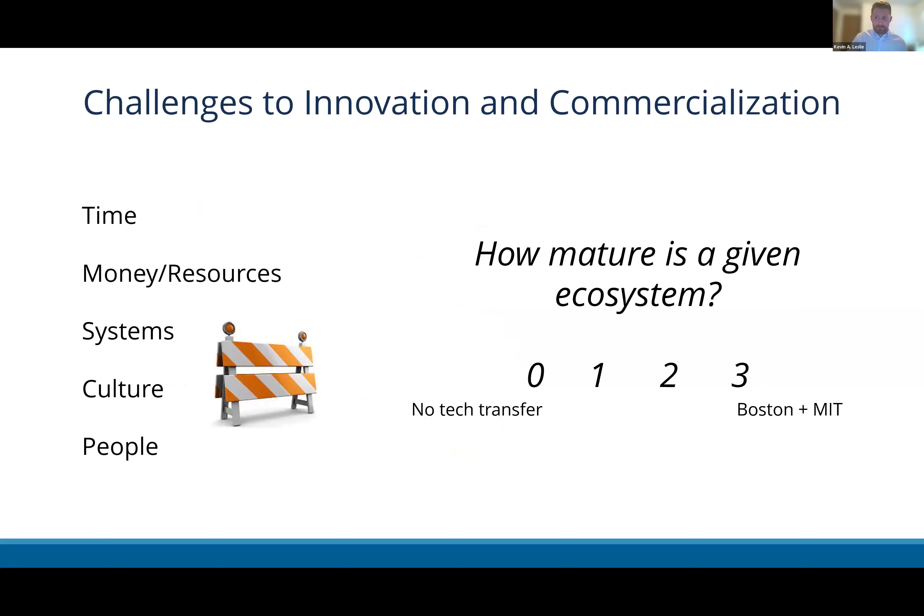It's not all smooth sailing — this is a really complex process. Faculty are often not just doing research; they might be teaching, writing, publishing, seeking additional funding, getting tenure. Tech transfer offices are competing for their time. There are also challenges in finding faculty with appetite to participate regularly. Different ecosystems are also more mature — some institutions have no tech transfer offices, while a place like Boston with MIT has decades of this kind of activity, which represents a significant variable in volume.